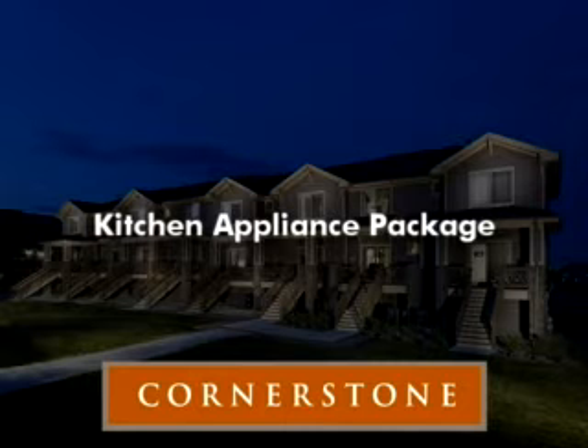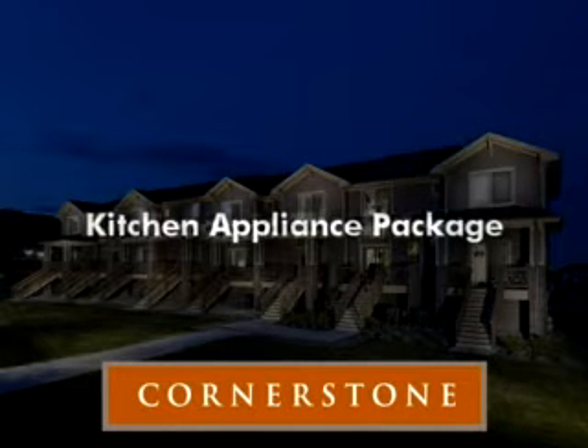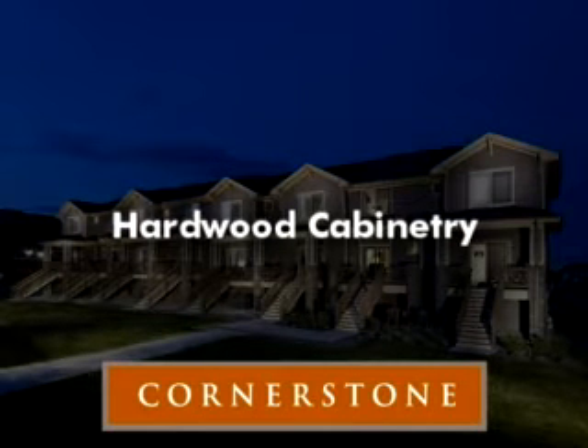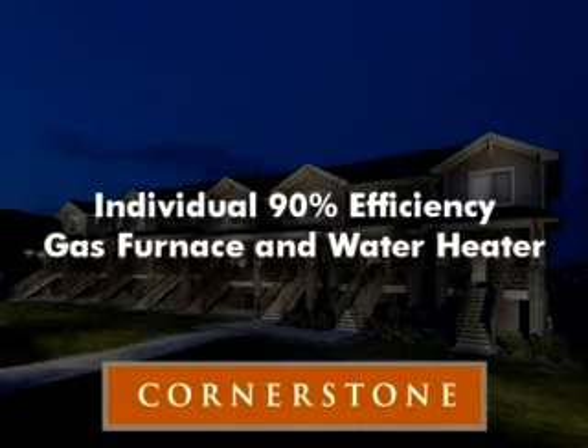Also standard: kitchen appliance package including refrigerator, ice maker, microwave, and dishwasher; ceramic tile entry; hardwood cabinetry; six-panel interior doors; and individual gas furnace and water heater.